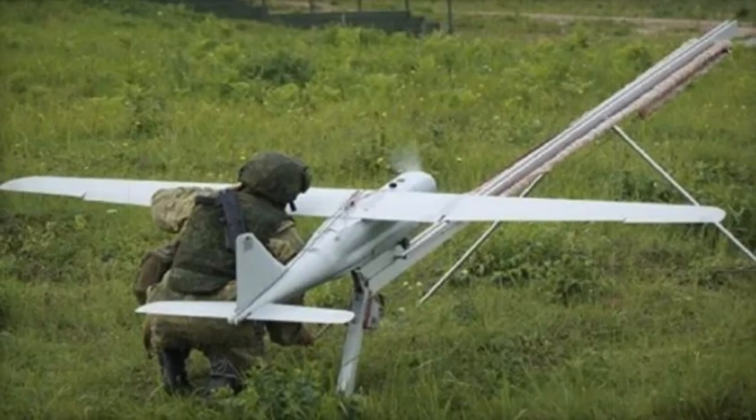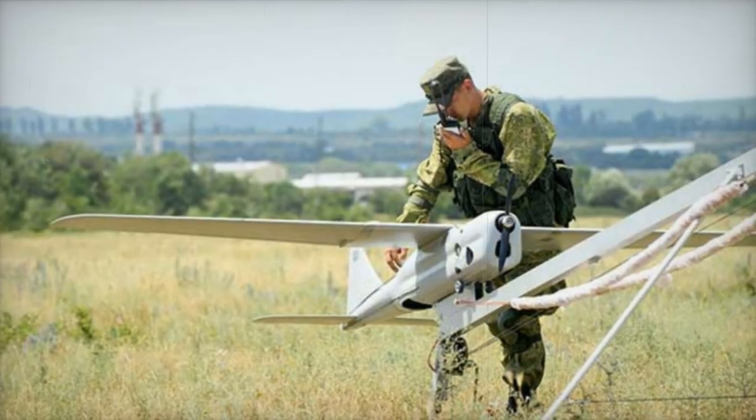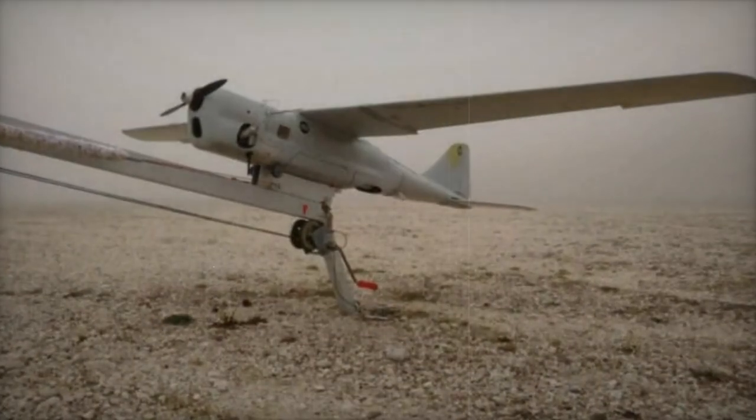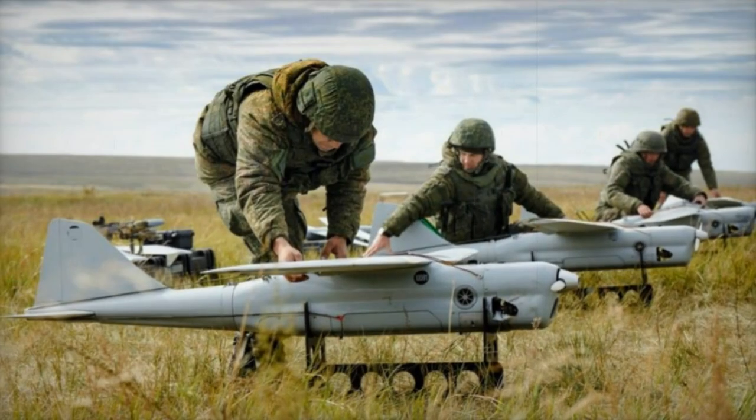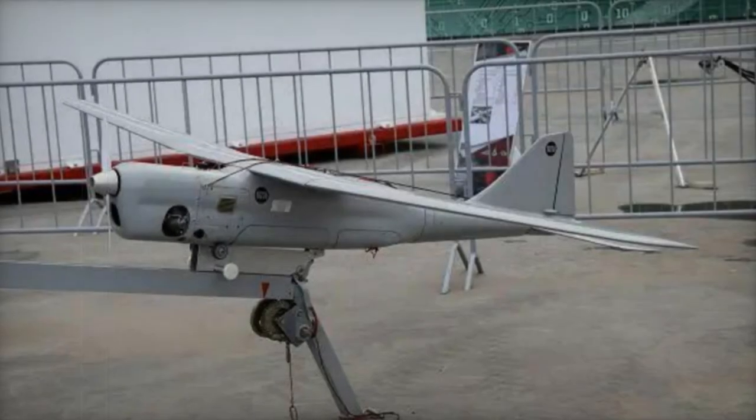Its versatility is enhanced by the installation of various target equipment, enabling remote surveillance of the Earth's surface. It is equipped with gyro-stabilized and non-gyro-stabilized photo, video, and thermal imaging equipment, as well as radio monitoring equipment for standard GSM 900/1800 cellular communication systems.